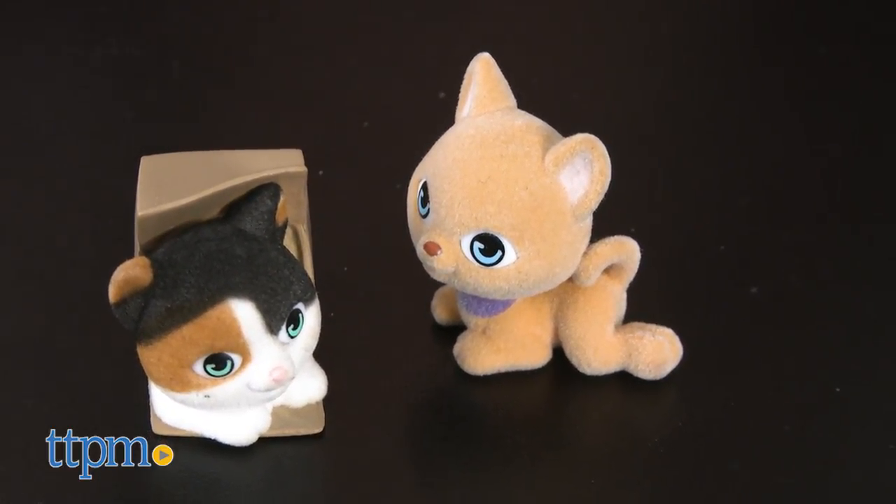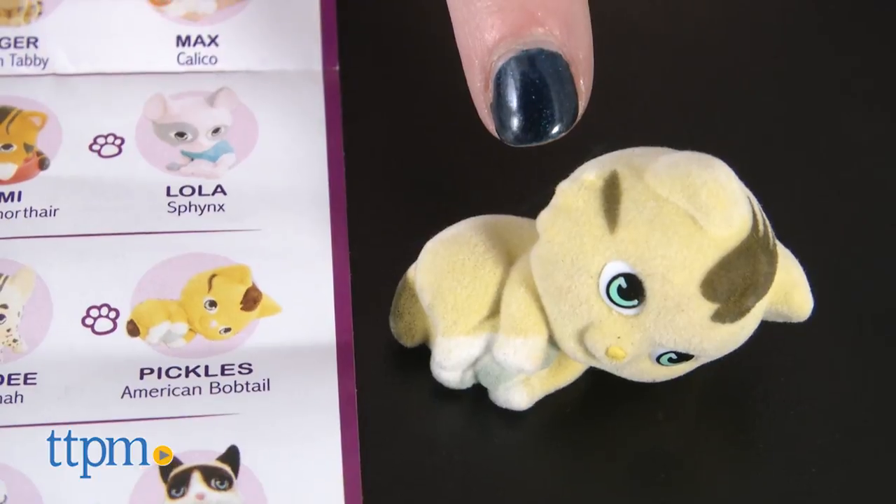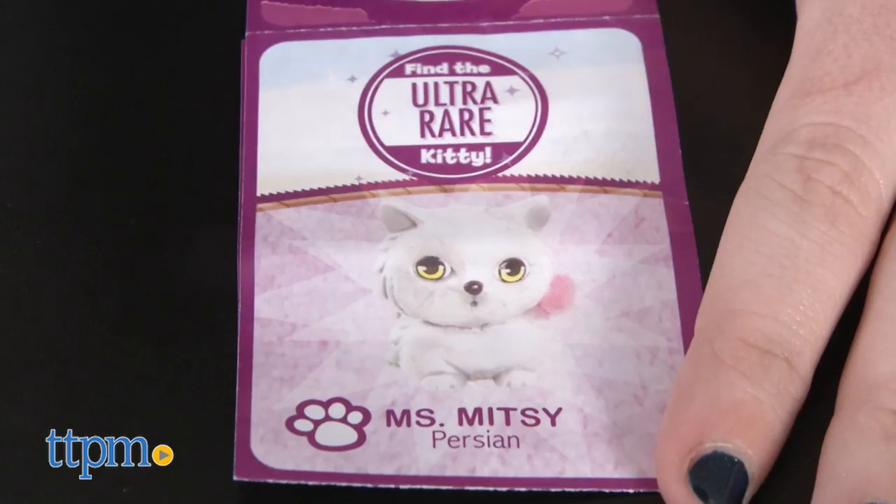One thing to note is that the coloration of the kittens may differ slightly from what appears on the collector's guide, such as seen here with Pickles.